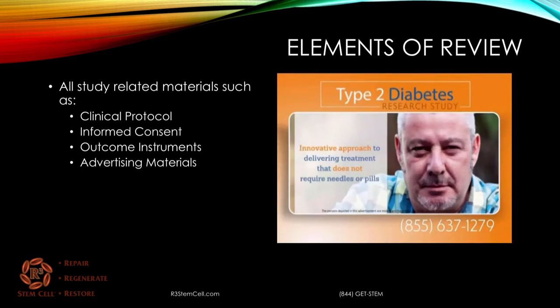Elements of the review that may be under the purview of the IRB include the clinical protocol, the informed consent, any outcome instruments that the patient will be filling out either verbally or online, and the advertising materials such as you see here on the right.